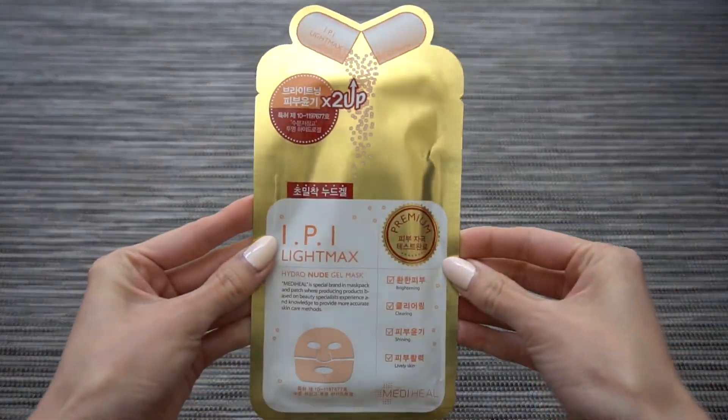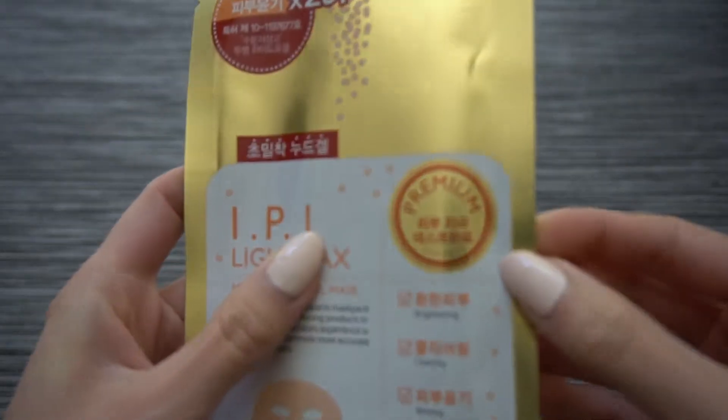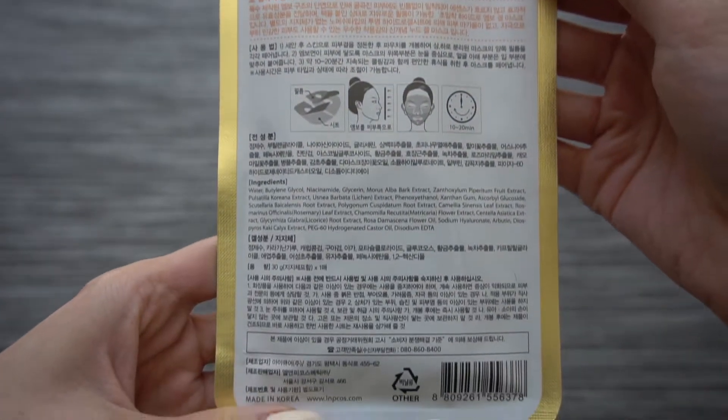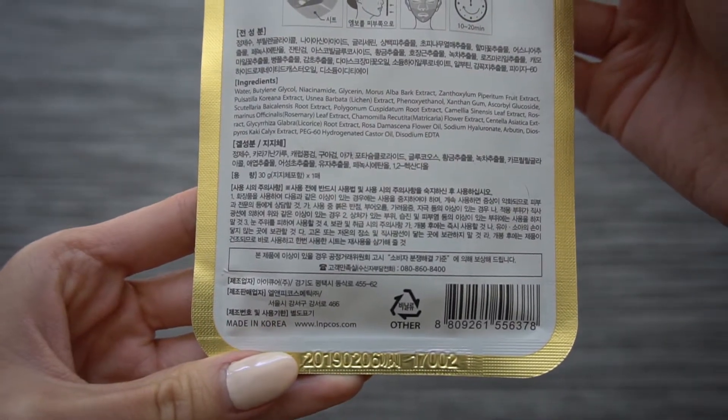The mask I haven't tried from the Mediheal series is the IPI Light Max Hydro Nude Gel Mask, part of their premium series. It addresses brightening, clearing, shining, and lively skin concerns, so I'm definitely interested in seeing what the difference between premium and non-premium is. I can already tell it comes in two separate halves versus one whole mask, and there's an additional picture I need to translate about putting the textured side on your face. Niacinamide is very high on the ingredients list, along with fruit, herb, and plant extracts.